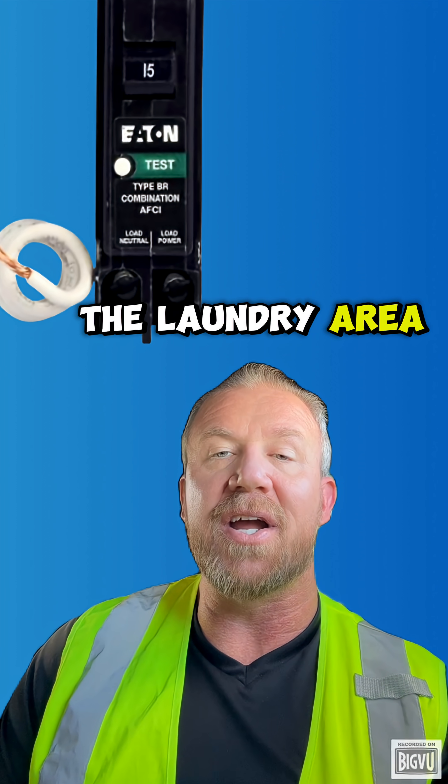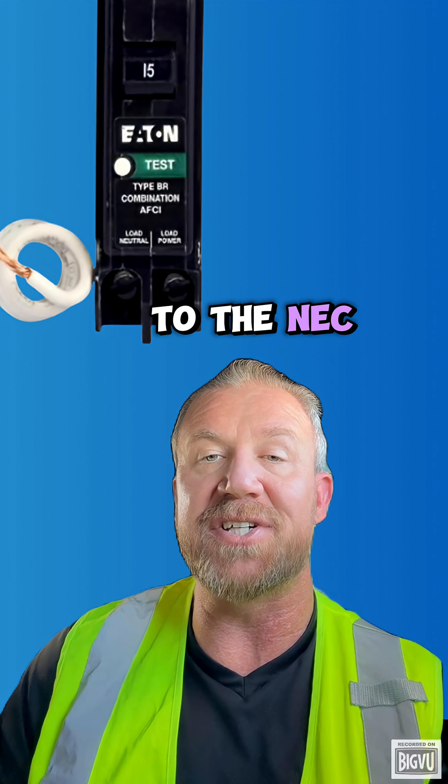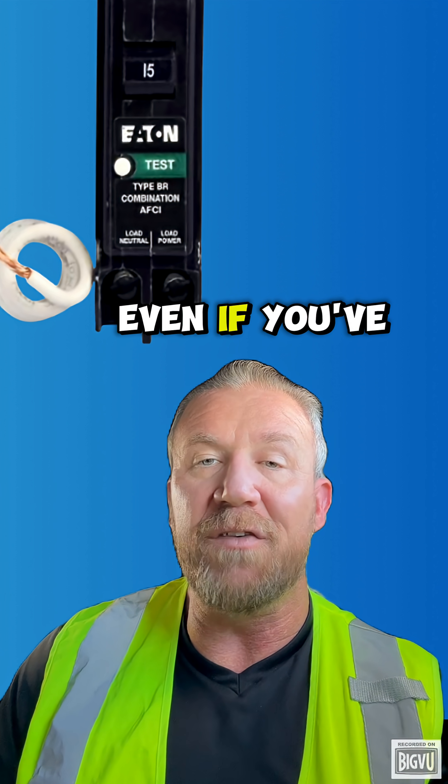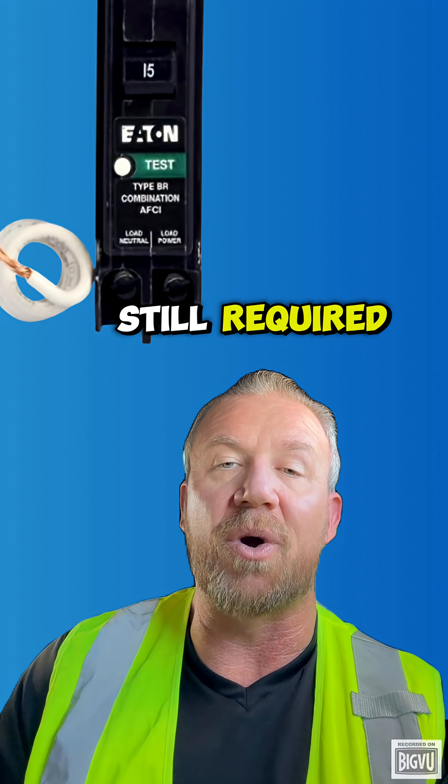The laundry area in a dwelling unit requires one dedicated 20-amp branch circuit. That's according to NEC 210.11(C)(2). Even if you've got a gas dryer, that 20-amp laundry circuit is still required.